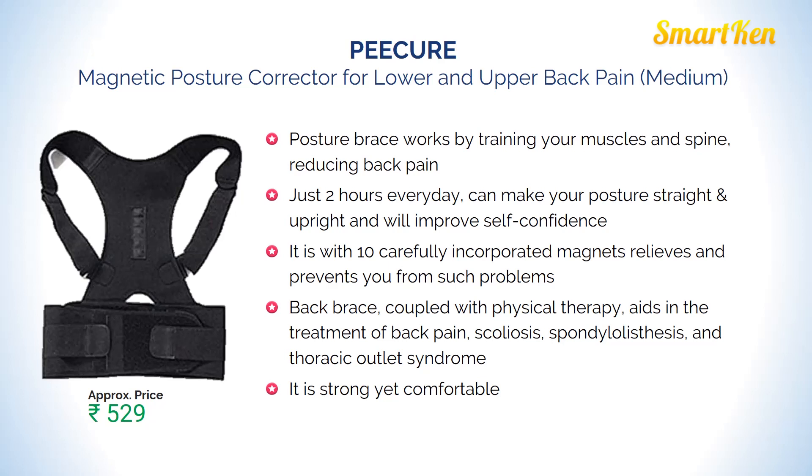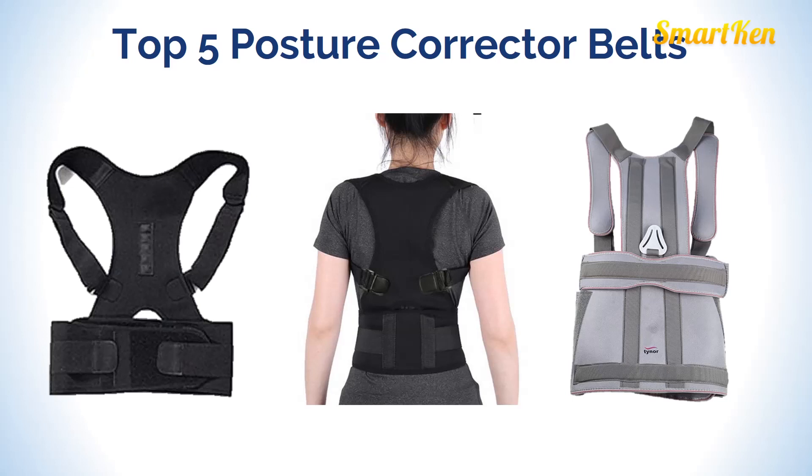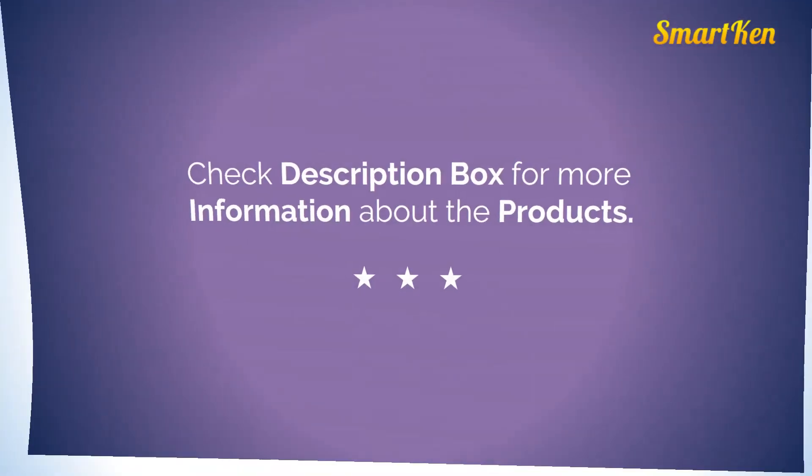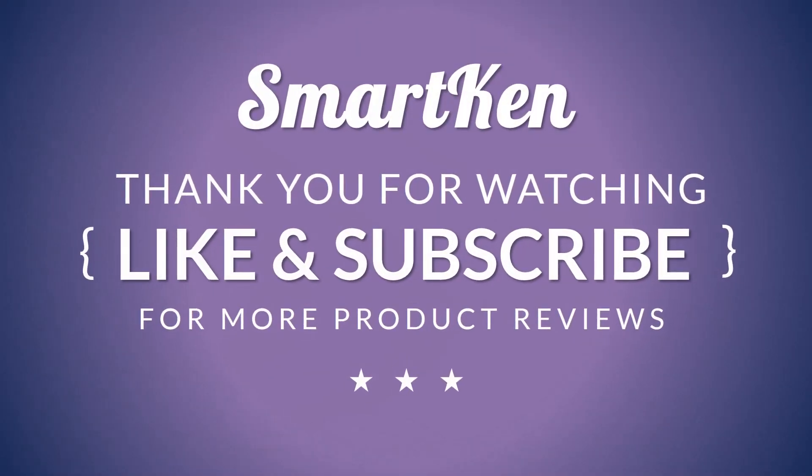You can start wearing these belts for 30 minutes and gradually increase up to 3 hours. Wear during light or mild physical activity. So friends, these are the top 5 posture corrector belts. Check the description box for more information about the products, and subscribe to our channel for new and more informative videos. Thank you so much for watching this video.